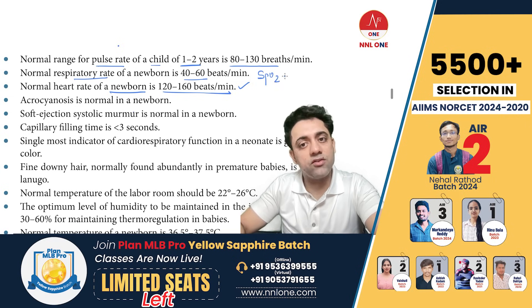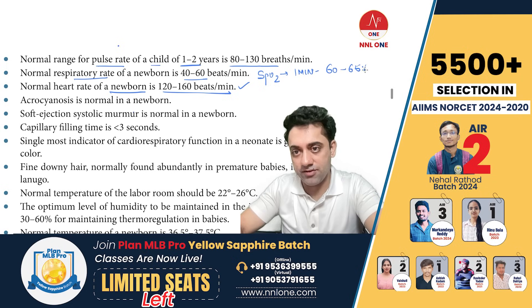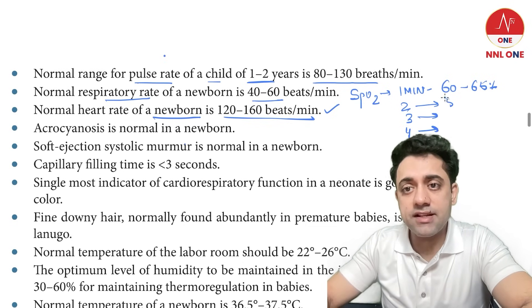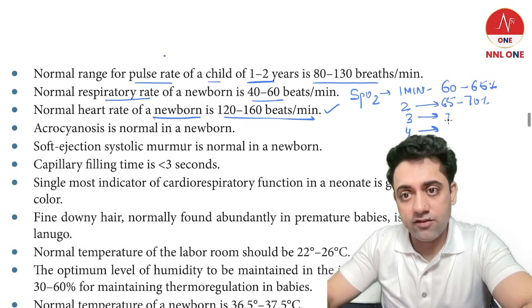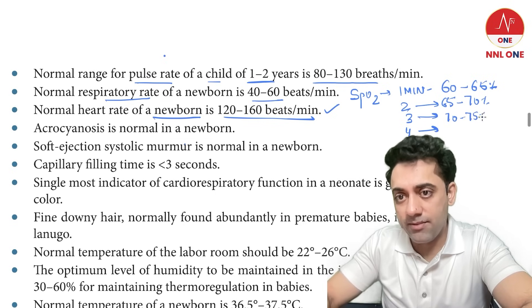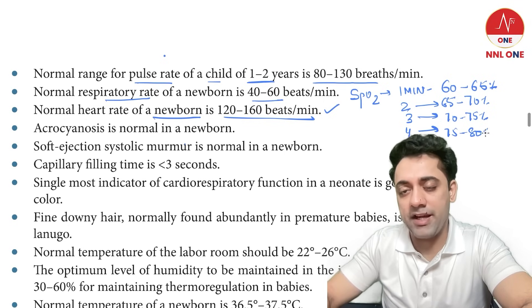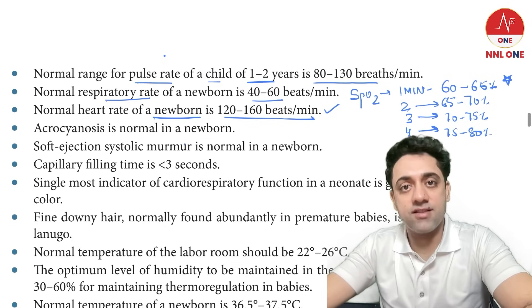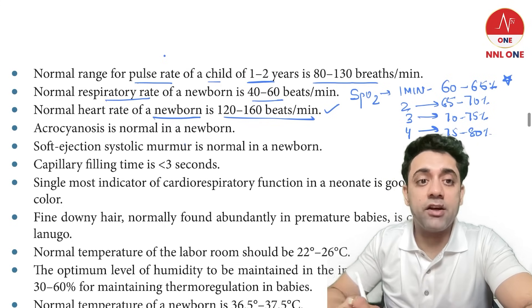What is the normal SpO2 of a newborn at the first minute of life? The normal SpO2 at the first minute of life is 60 to 65%, and it increases by 5% every minute. So: first minute 60–65%, second minute 65–70%, third minute 70–75%, fourth minute 75–80%. The MCQ answer for SpO2 at first minute of life is 60 to 65 percent.